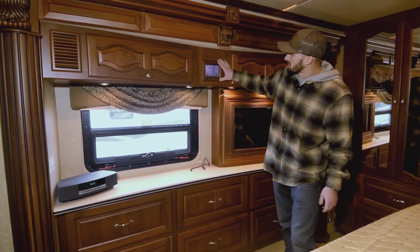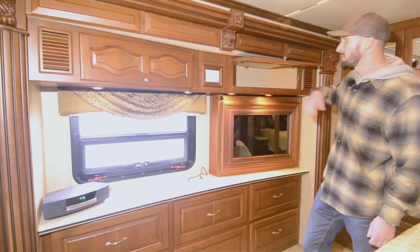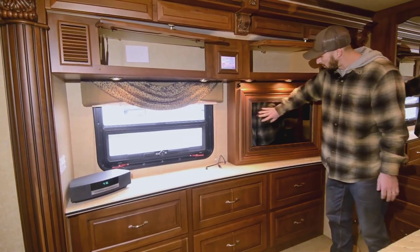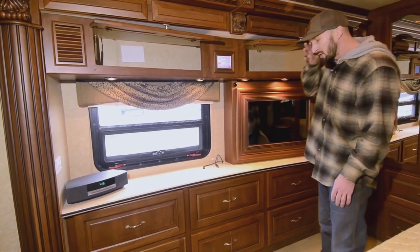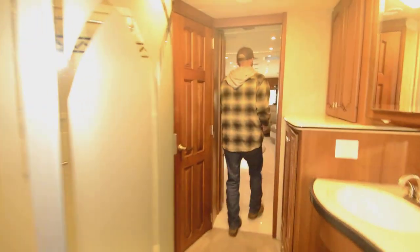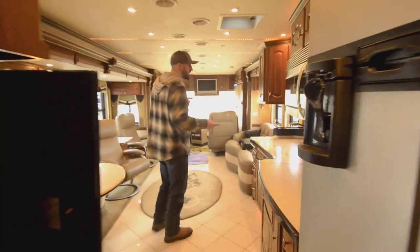Here is the control system for pretty much everything — super nice. More storage up top. And then there's a TV back here that's covered by a one-way mirror just to give it a little more class. It looks really nice. Super nice setup.